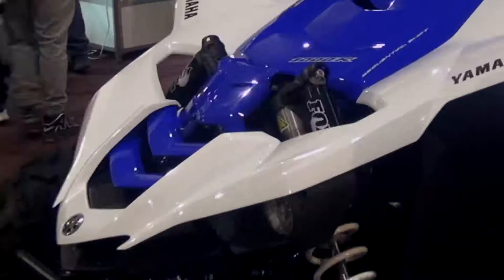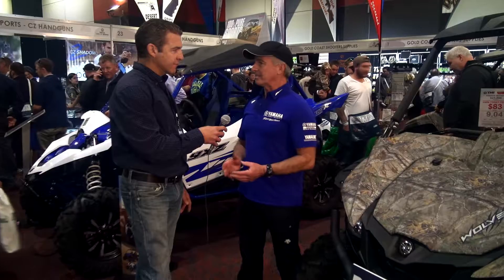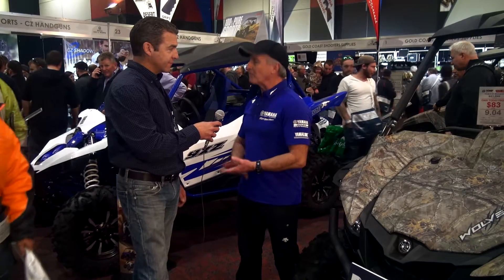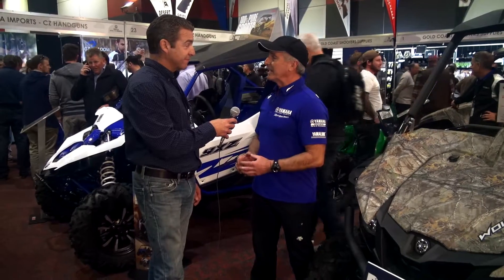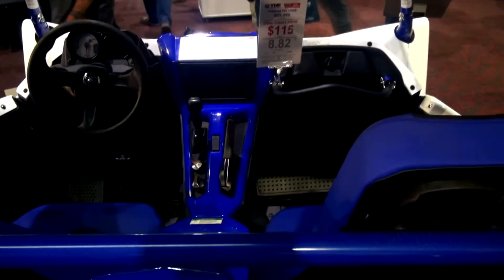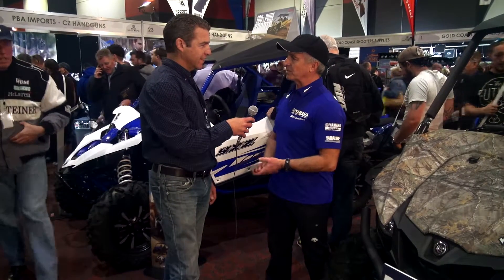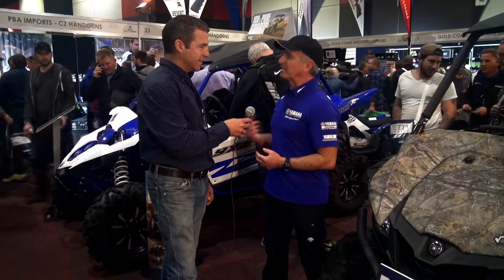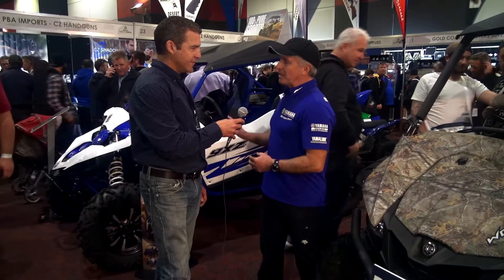Comparing that to the vehicle behind us here, how do they differ? The YXZ behind us is our new 100% pure sports vehicle. It's the only one of its kind in the world, simply because it has a five-speed sequential shift manual gearbox. All the other side-by-side vehicles have a CVT drive — basically a rubber band, torque converter type setup — whereas this is a direct drive manual clutch.